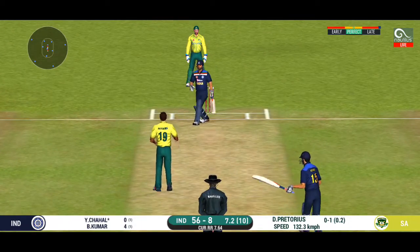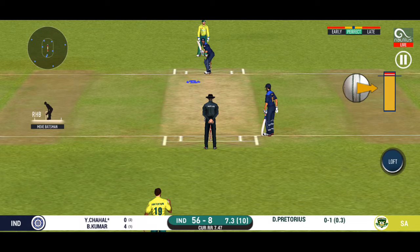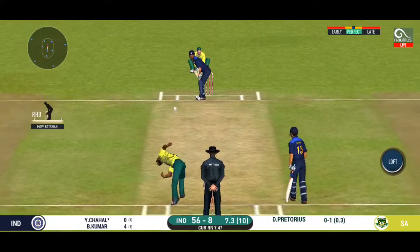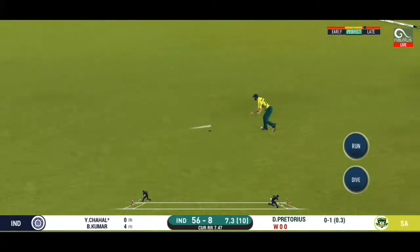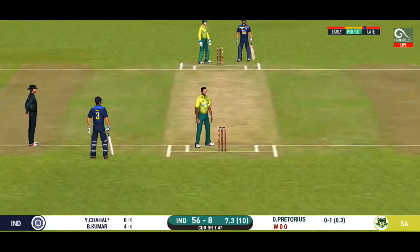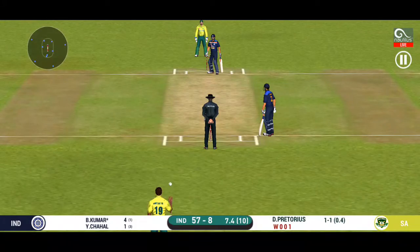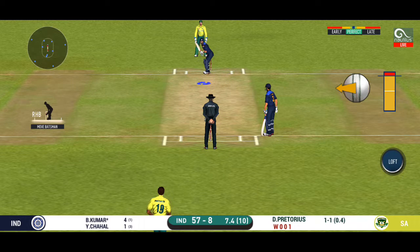Oh, he missed that one. Would have been frustrating having missed out on the last one. Well played into the gap — can the batsman get two here? That is outstanding fielding. Bowler bowling from his preferred end.